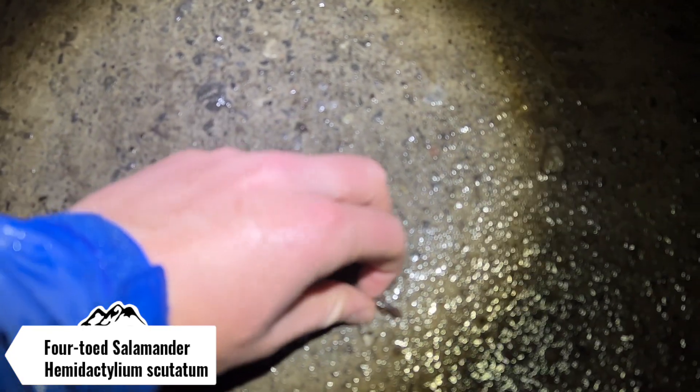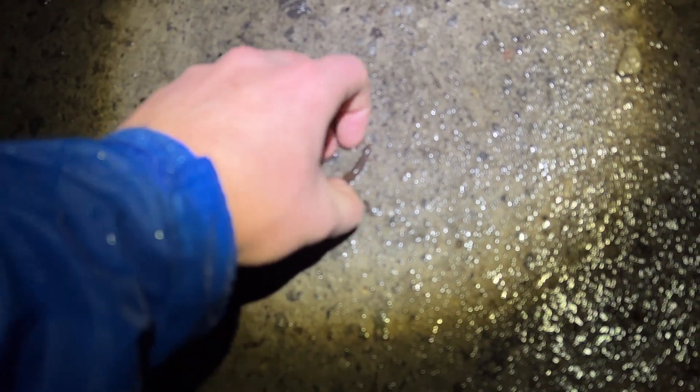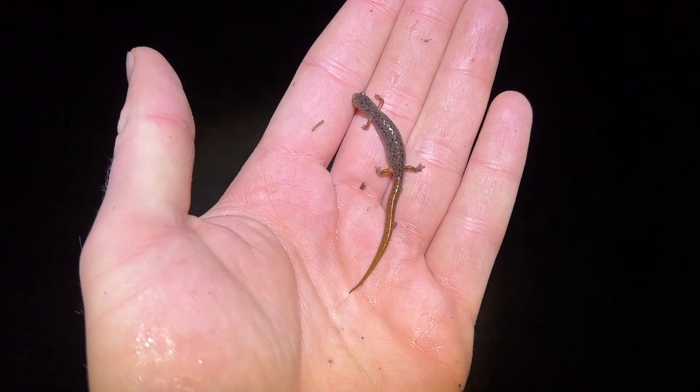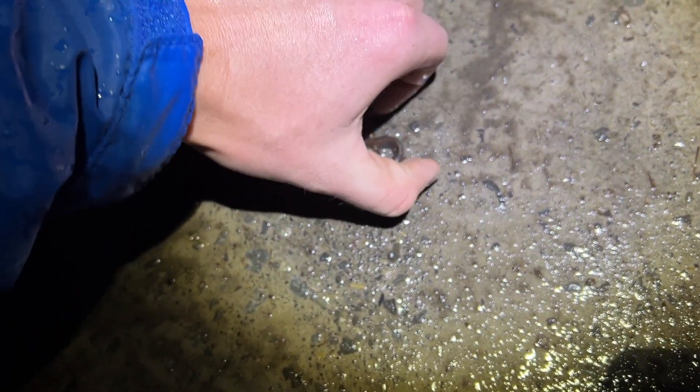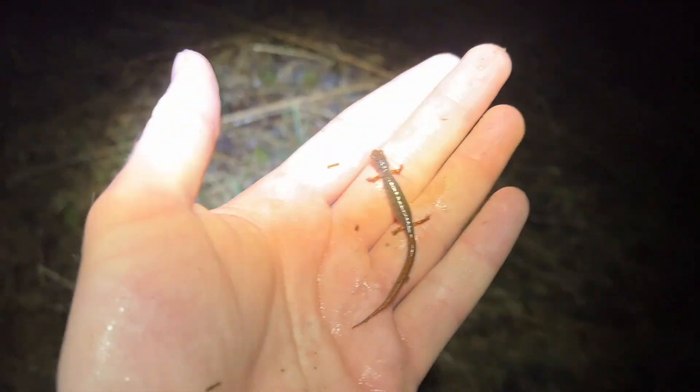Next herp will be another four-toed salamander. Going to try to pick her up gently — these small salamander species are always so hard to pick up. There we go. Next to her is four-toed number two. Going to let this one go and come back and use two hands to pick up the next one. I think there are a few more up the road. Going to show you one or two more and then stick to hopefully finding more species.